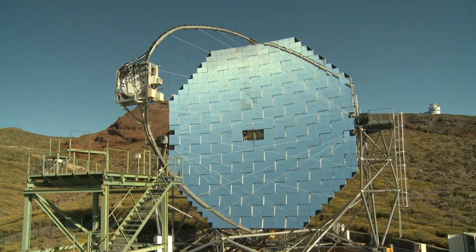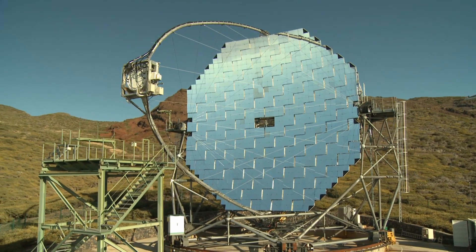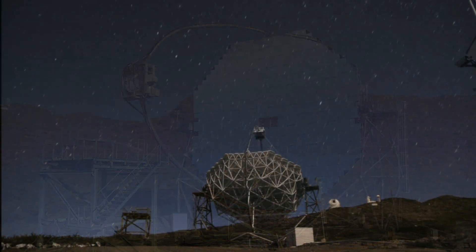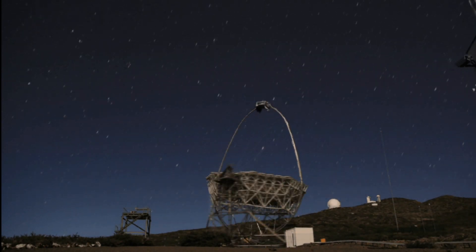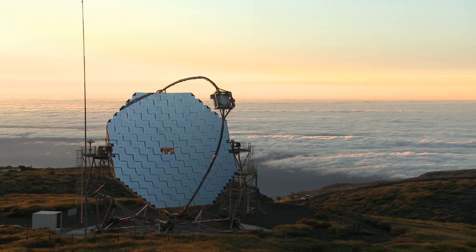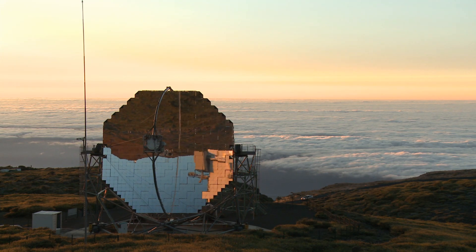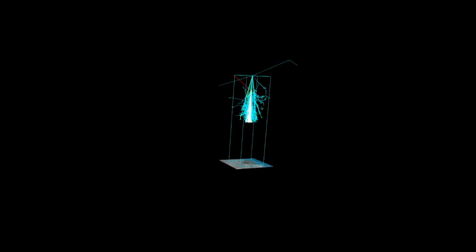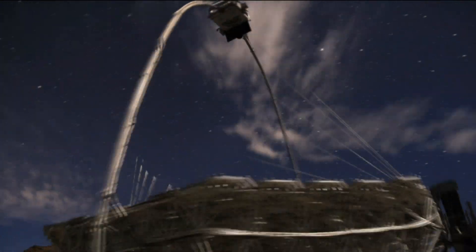This stylish instrument is the MAGIC telescope on La Palma. It searches the sky for cosmic gamma rays, the most energetic form of radiation in nature. Lucky for us, the lethal gamma rays are blocked by the Earth's atmosphere, but they do leave behind footprints for astronomers to study. After hitting the atmosphere, they produce cascades of energetic particles which, in turn, cause a faint glow that MAGIC can see.